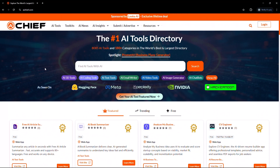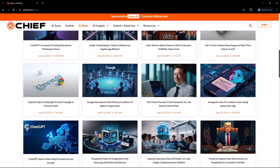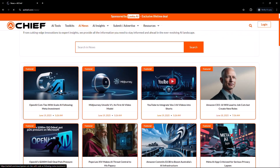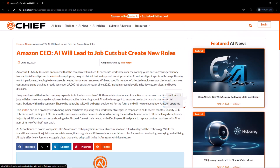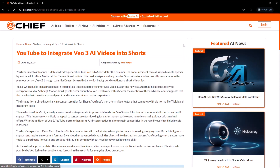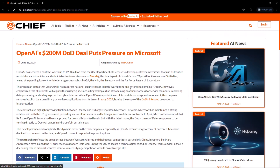If you like staying up to date but don't have time to scroll through endless headlines, AI Chief's news section is perfect for you. It brings together everything happening in the AI world — from new tool launches and big feature updates to what major AI companies and personalities are up to. It's simple, clean, and actually worth reading. No filler, just the stuff you care about.